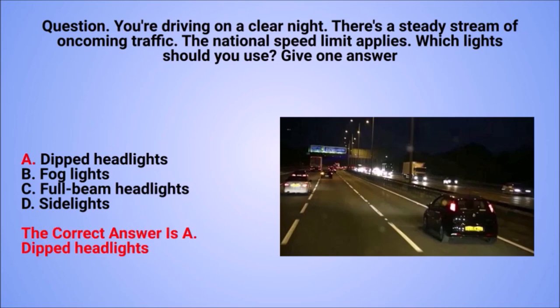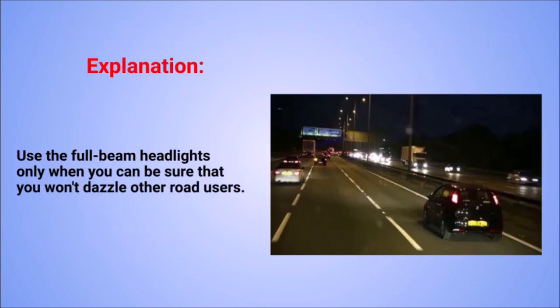The correct answer is A: dipped headlights. Explanation: use full beam headlights only when you can be sure that you won't dazzle other road users.